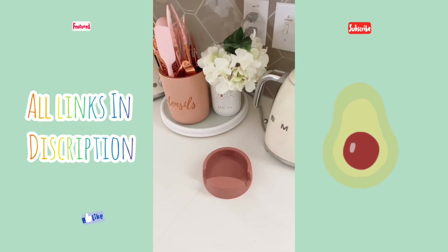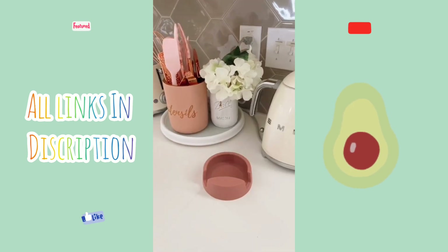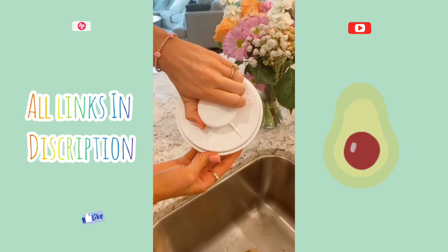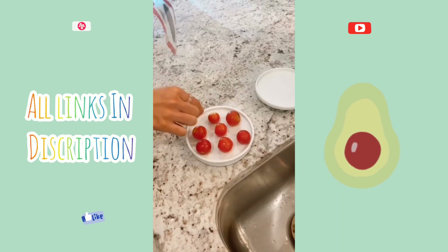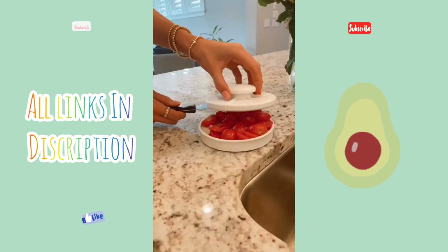This silicone rest comes in three different colors and holds your tablet so you can easily follow recipes. It can also act as a spoon and utensil rest. The Rapid Slicer allows you to cut multiple fruits and veggies at the same time while protecting your hands. Link in bio to shop all of today's products.